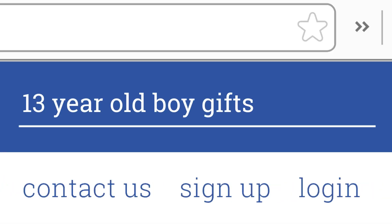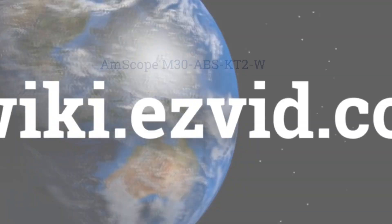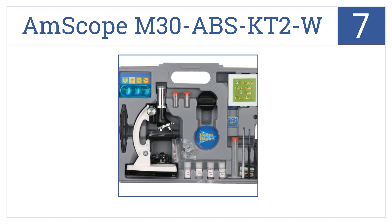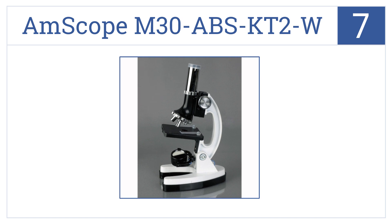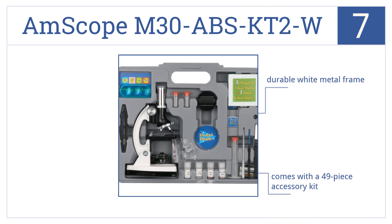At number seven, the AmScope M30-ABS-KT2W is a beginner microscope featuring a coaxial coarse focus that makes it easy to use, and it has a rack and pinion mechanism for precision. It has a durable white metal frame and comes with a 49-piece accessory kit. But the battery life is a bit short.